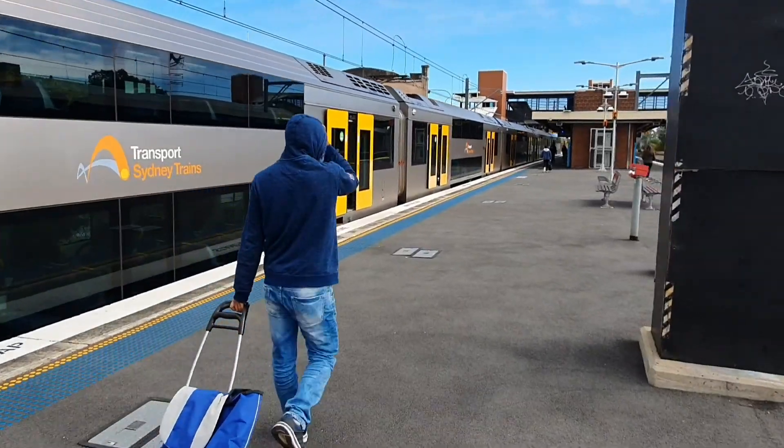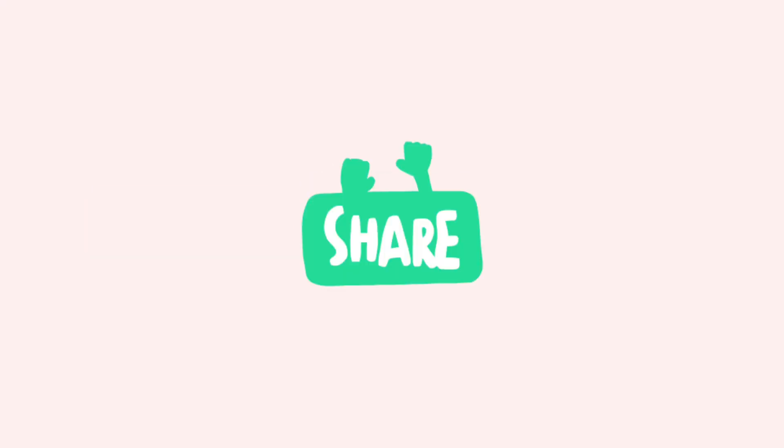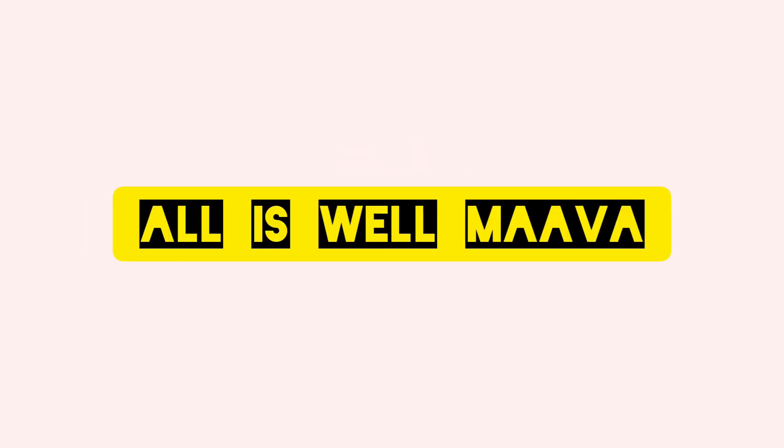That's it for this week. The trains are safe in COVID times and the people are safe. I hope that in India too. This is Dinesh signing off. What are you doing in Sydney? Comment below and I will definitely do a video on that. All is well! Thank you so much. Bye bye. Thank you so much for watching. Make sure to like, share and subscribe.